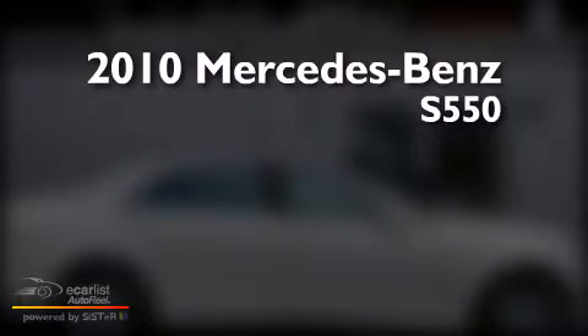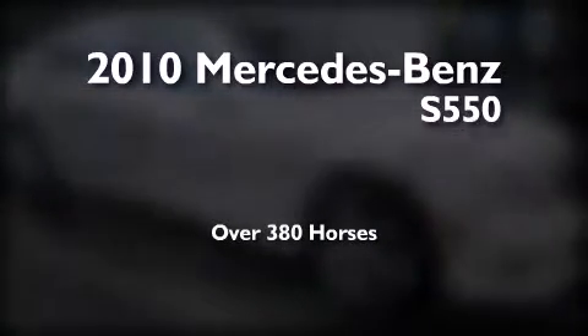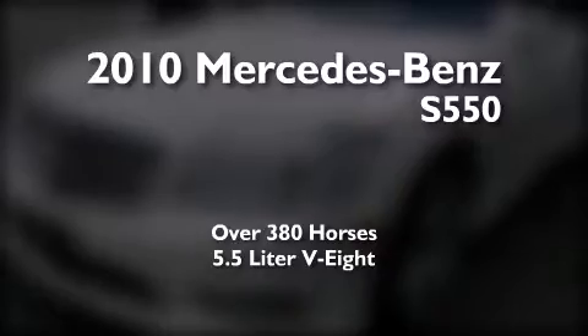This is a 2010 Mercedes-Benz S550. This sedan has over 380 horses and a 5.5 liter V8.